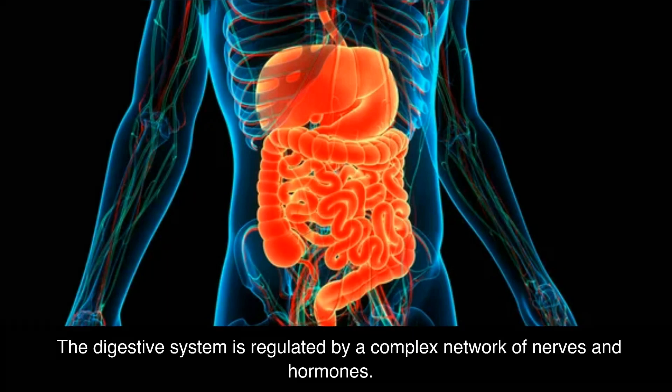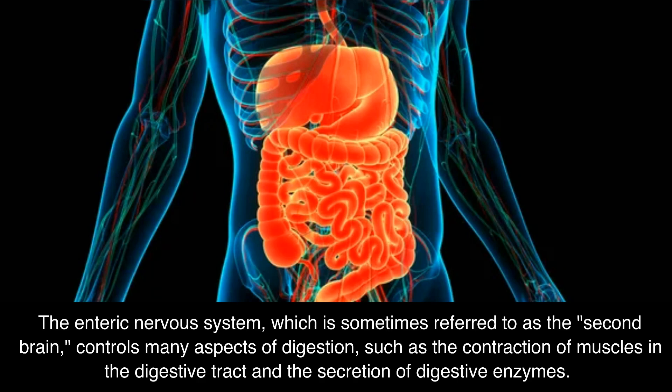The digestive system is regulated by a complex network of nerves and hormones. The enteric nervous system, which is sometimes referred to as the second brain, controls many aspects of digestion, such as the contraction of muscles in the digestive tract and the secretion of digestive enzymes.